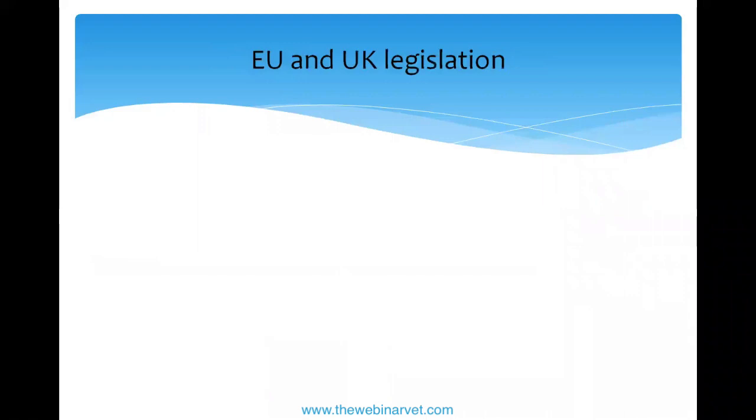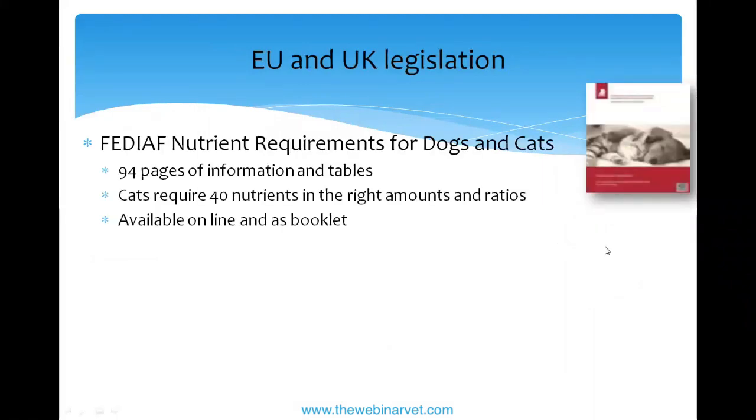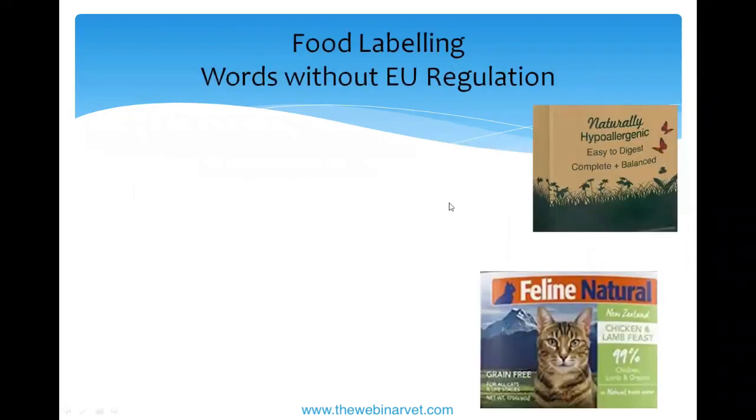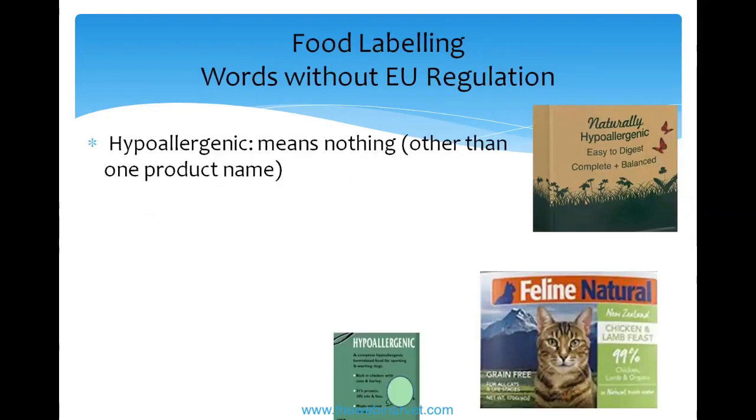There are no specific requirements for seniors because they're all so different. FEDIAF publishes free booklets online with nutrient requirements and other guidelines for manufacturers. Now, words without European regulation — terms that don't necessarily mean anything. 'Hypoallergenic' means absolutely nothing. One company does have a product with this as a trade name, but otherwise the term is unregulated, because what's hypoallergenic for your cat might be different from what's hypoallergenic for mine — it depends on what you're allergic to.